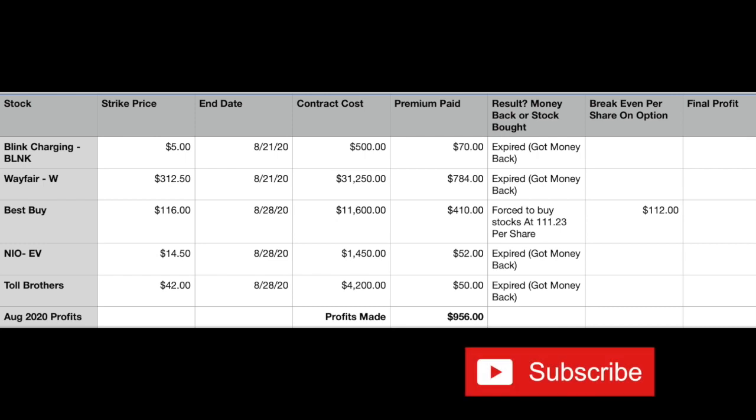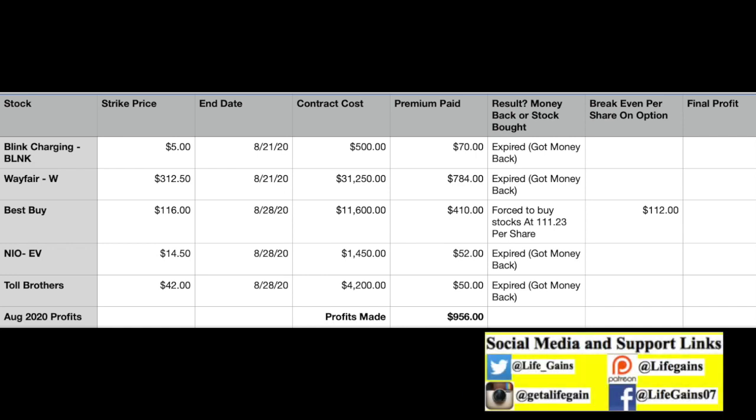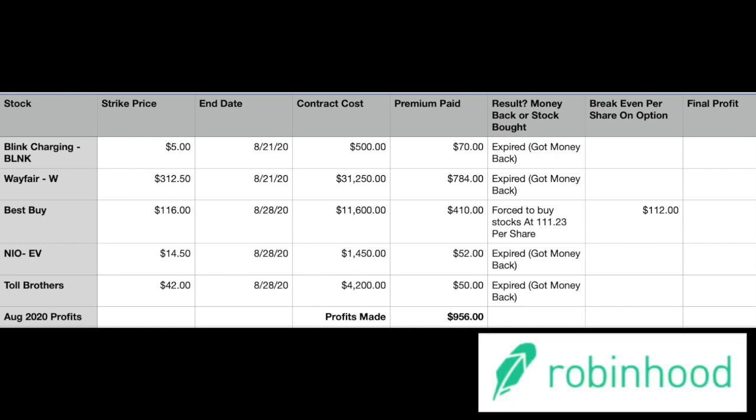What's happening, Life Gainers! I want to thank you all for tuning in to my most important videos — the videos that give you the most life gains in stock trading and stock options. What you're seeing on my screen is the profit I made this past month, minus the $410 from Best Buy, because last week Best Buy dropped below what I said as a strike price and I got forced to buy 100 shares.